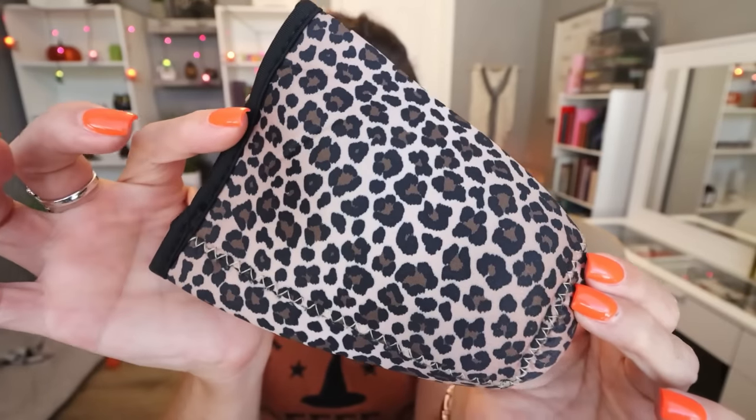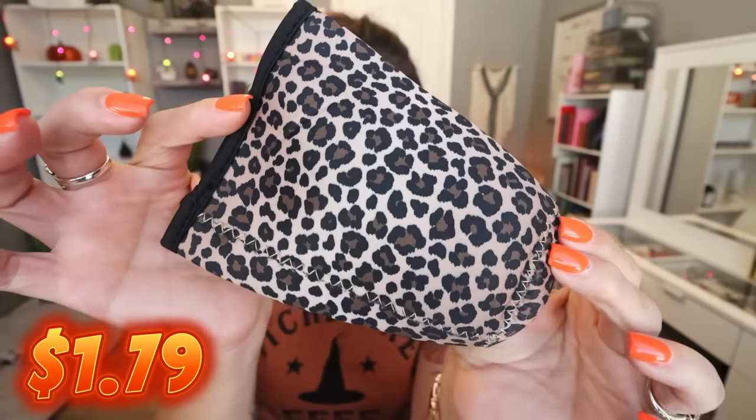I'm excited about this because it's a leopard print insulated sleeve for a cup. I find that mason jars and glasses I use for coffee or water sweat a lot, and I thought this would be perfect to prevent sweating all over my desk. This is the one piece leopard print cup sleeve at $1.79. It comes in sizes small, medium, and large depending on the ounces of your cup. The small fits 16-ounce cups, the medium fits 20 to 24-ounce cups, and the large fits 30 to 32-ounce cups.